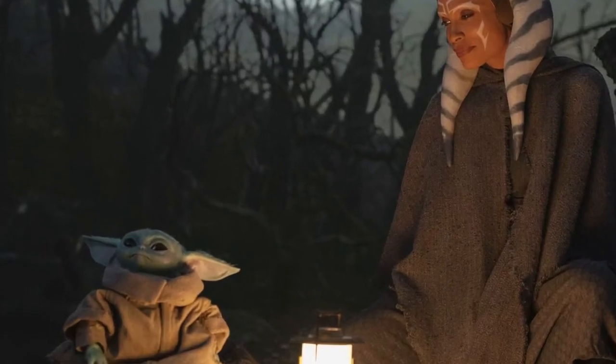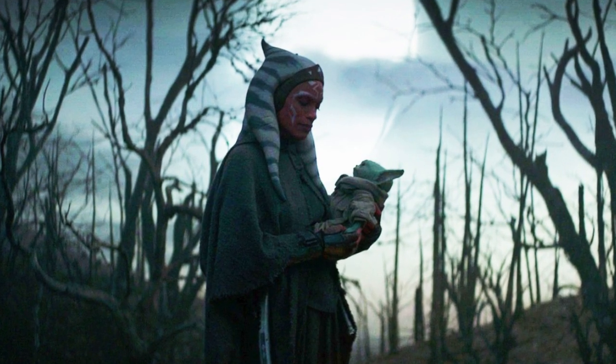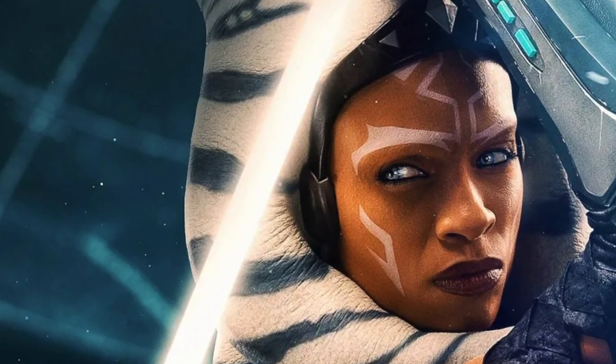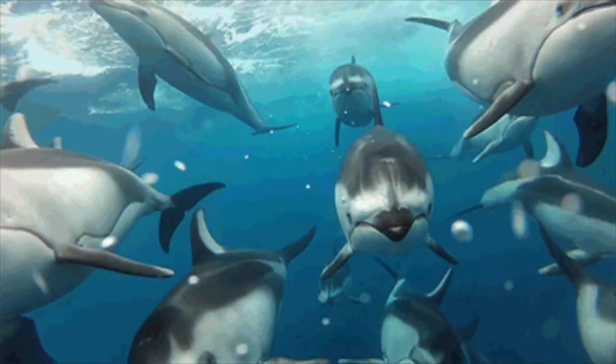Welcome back to the Nerdy Naturalist channel, where we examine pop culture from a biological perspective. For our Ahsoka analysis, we'll use both Star Wars canon and legend sources, and compare it to some real examples of what we know from Mother Nature here on Earth.